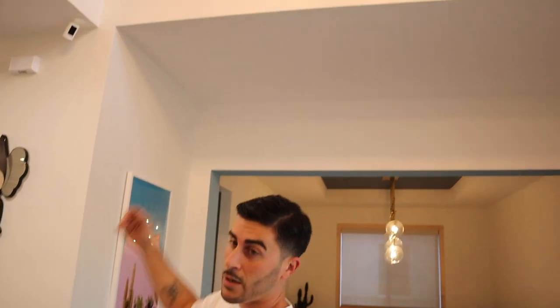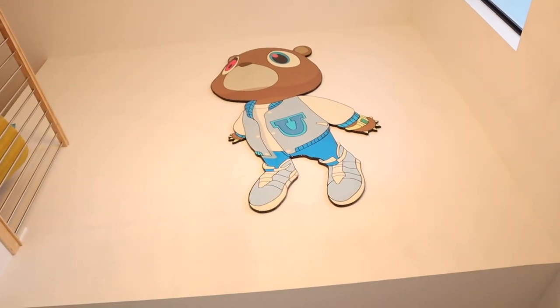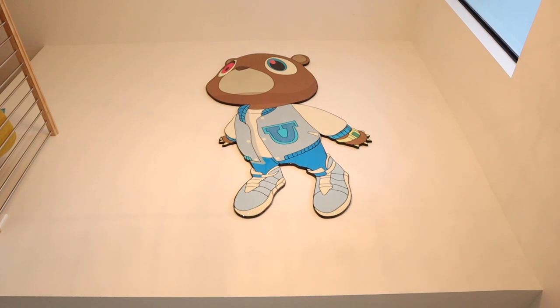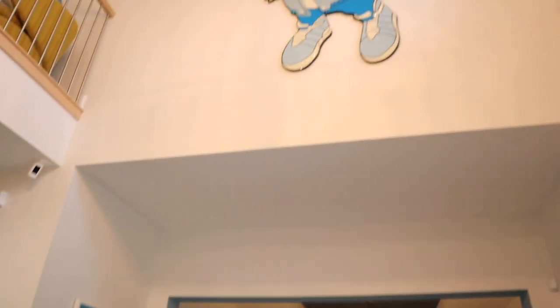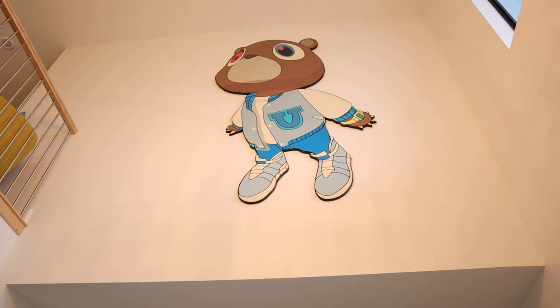If you pan up you can see my Kanye graduation bear — the Dropout Bear. It's about eight feet by four feet, a one-of-one. A lot of people have been trying to get their hands on it, but it belongs here at home.